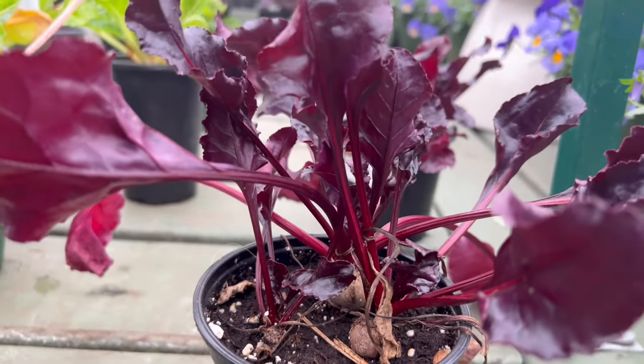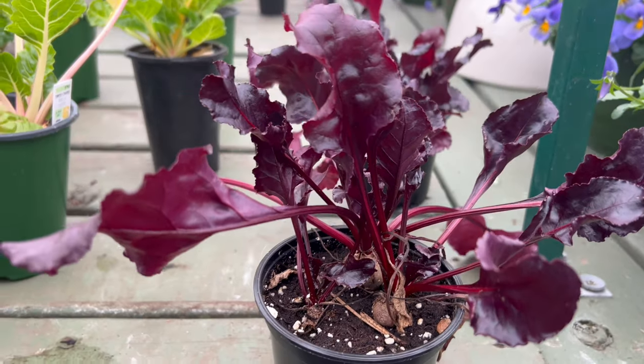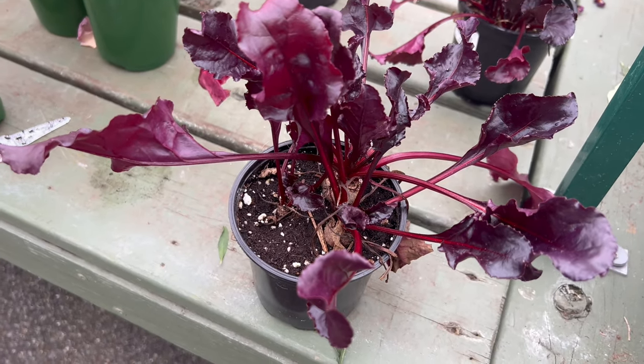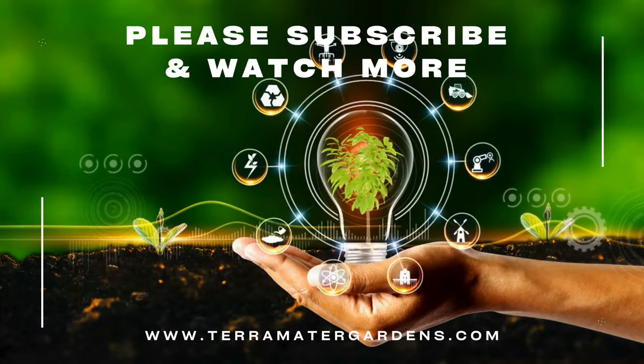Bull's Blood Beet harmonizes well with a variety of companion plants. Planting alongside herbs like dill or cilantro can enhance the overall flavor of both the beets and the herbs. Its deep red foliage provides a striking contrast when planted alongside green leaf vegetables, creating a visually appealing garden design.